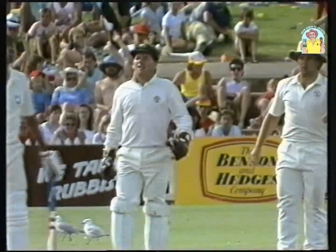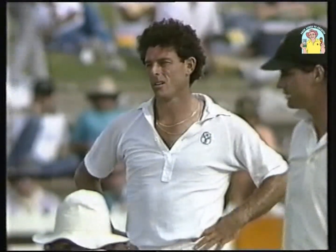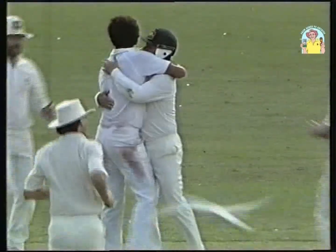Well bowled. Another appeal — umpires under pressure here. The Australians have gone up three times in succession. Out — yes, that's out. Well bowled, six for Michael Whitney, a wonderful performance.